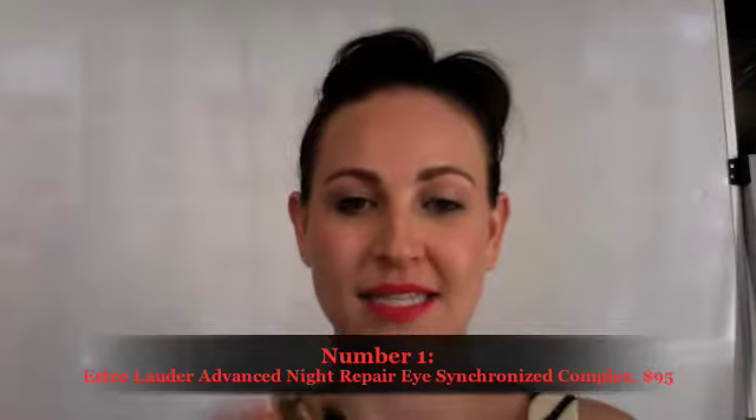Excitingly, coming in at number 1 is the new Estée Lauder Advanced Night Repair Synchronized Complex — the eye cream version. I'm sure you would have heard all the press from Advanced Night Repair when Estée Lauder first launched it, because it was a really amazing breakthrough product. Basically it's all about repairing the damage caused to your skin while you sleep at night, so it's a night-specific product.